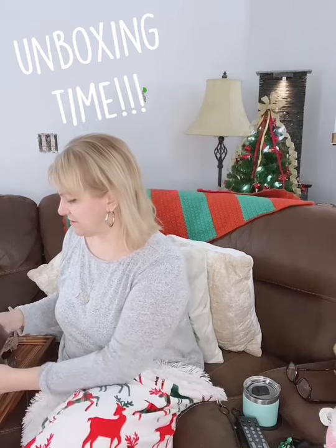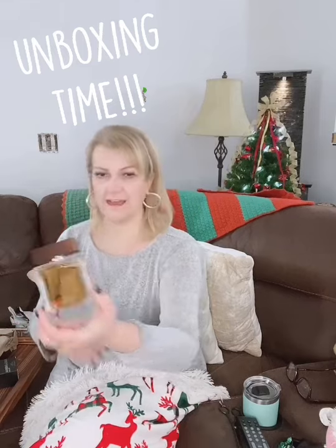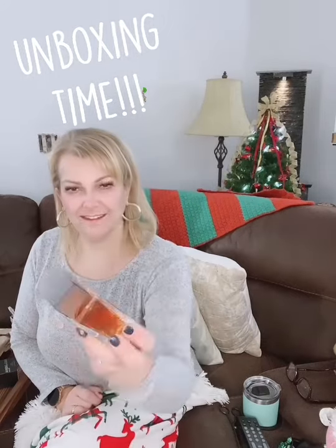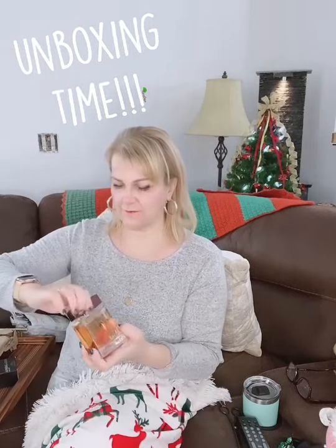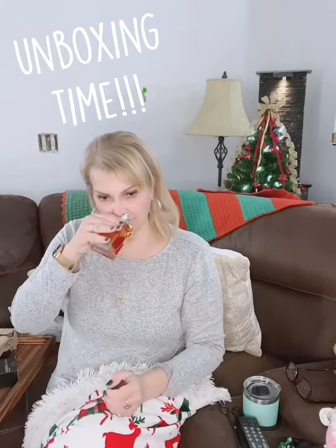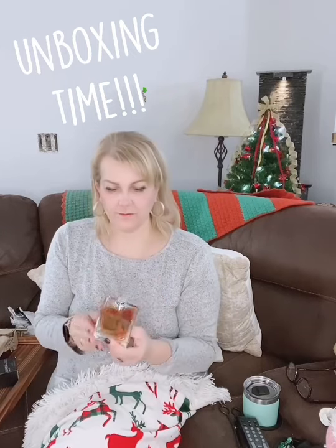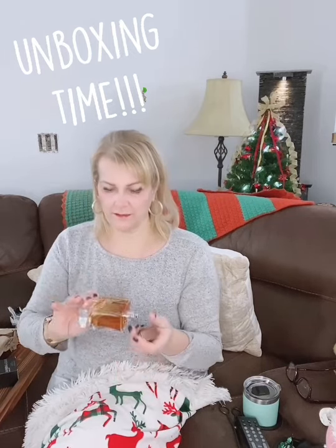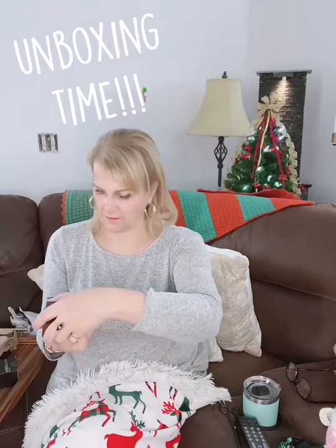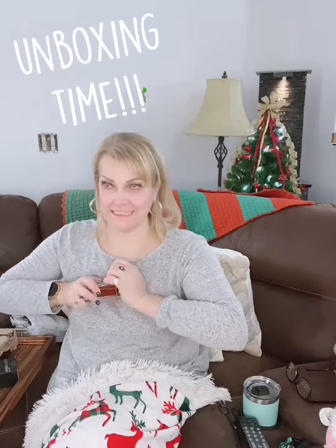This is a fancy bottle, too. Heavy. Holy moly. A copper kind of, dark copper. This one's nice too. I might give this to my older son — Dolce. Dulce. Dolce. I don't even know how to say it. I'm not fancy like that.